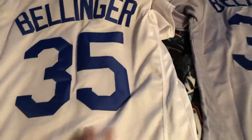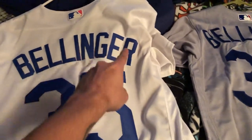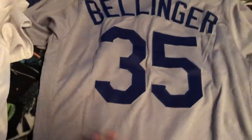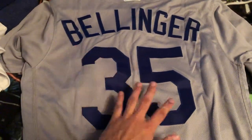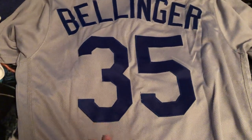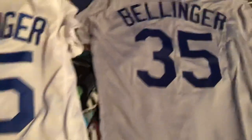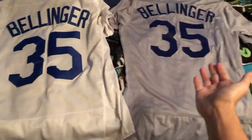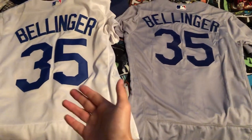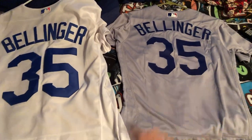On the back, the authentic jersey has a lot wider, bigger, and bolder numbers and letters. The bootleg's numbers and letters are still big but a lot thinner, not as wide or bulky. The name on the back is the same — a lot bolder and wider on the authentic one.